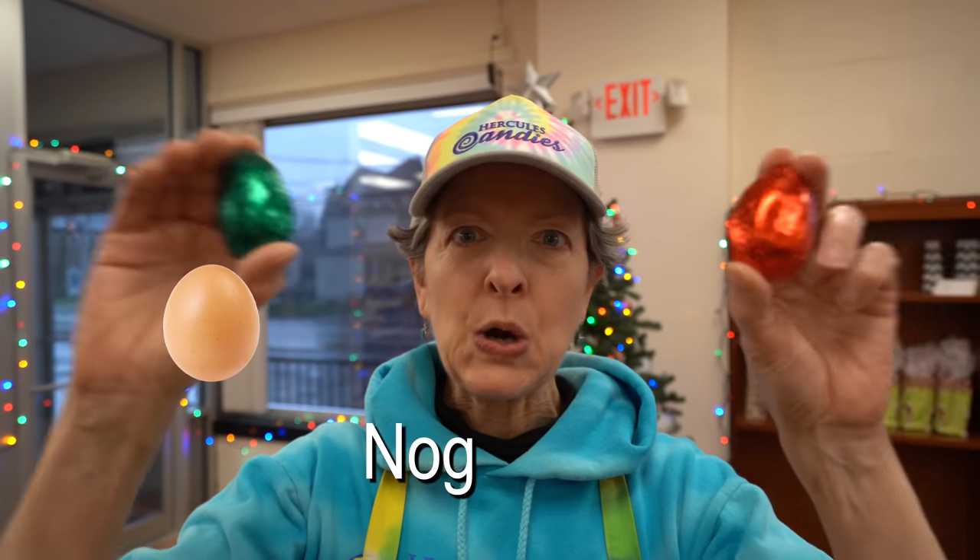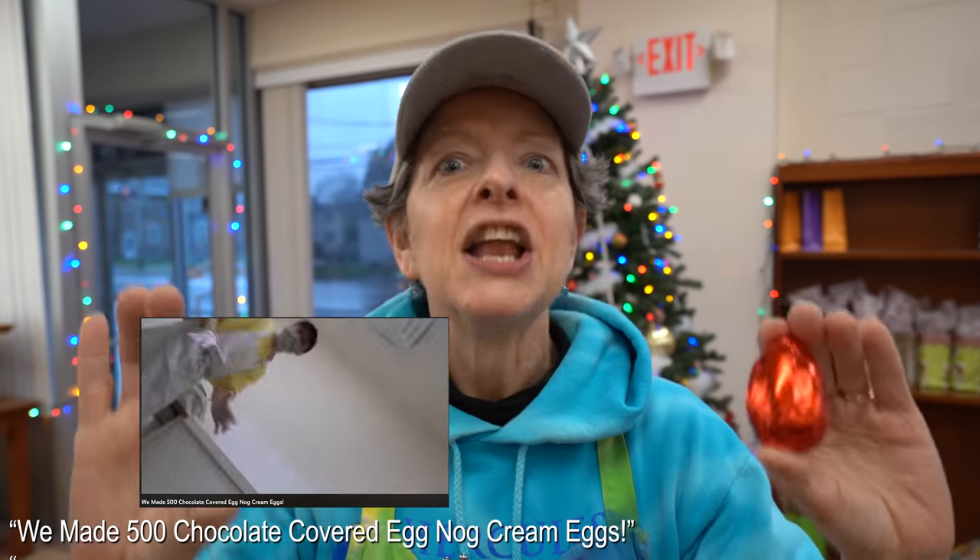This video brought to you by eggnog cream eggs. They're Christmas eggs — they're eggs, we eat them for Christmas. You can get them by clicking on the link in the description, or you can watch the video we made about them last year. Now, enough about our sponsor — us. Now back to us.